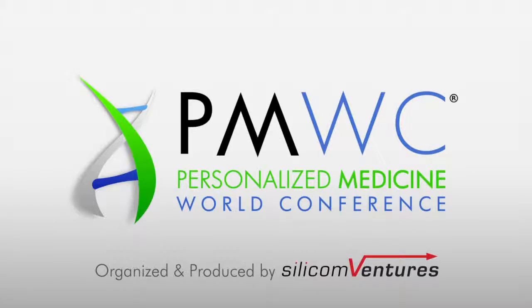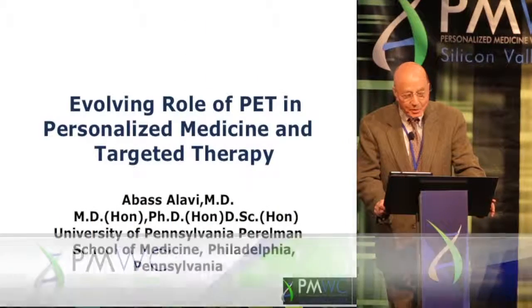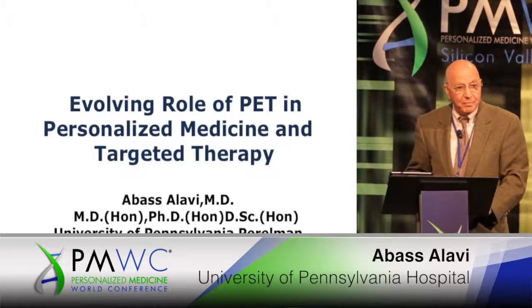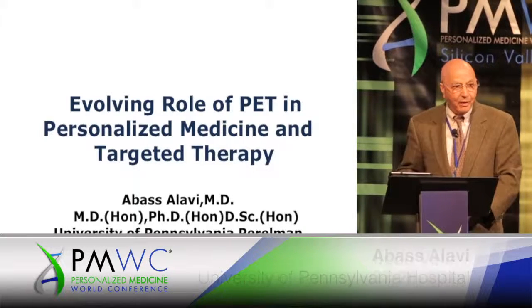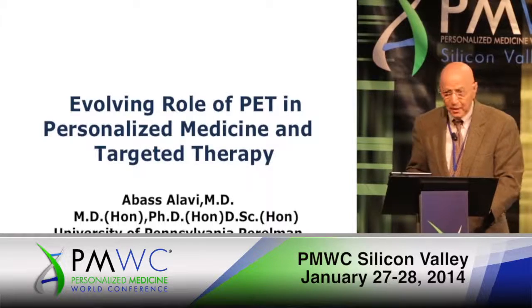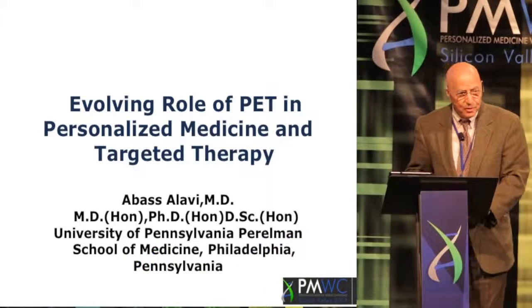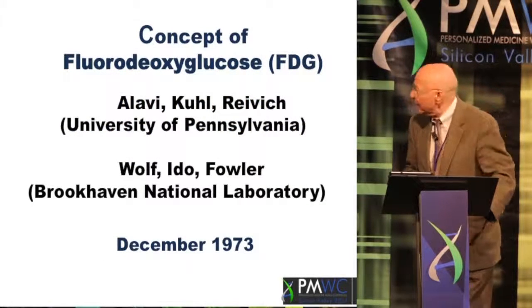Thanks very much Steve, it's a pleasure to be here. I couldn't find a more appropriate group of people to discuss the impact of PET in personalized medicine. I truly believe, and hopefully I will convince you by the time I finish my talk, that this is going to be the central piece of personalized medicine — either in developing drugs, research in many settings, and for sure in day-to-day practice of medicine.